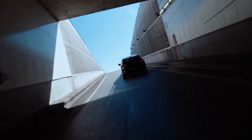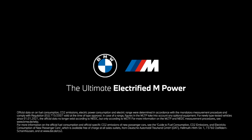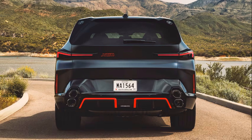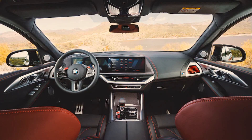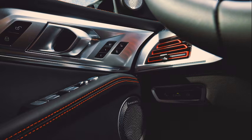The standard 4.4-liter twin-turbo V8 in the XM is a very impressive engine. The BMW M team has found even more power by improving the V8's output to 577 horsepower and 533 pounds-foot of torque — a 94 horsepower and 74 pounds-foot increase that starts at 1,800 RPM and maintains power through 5,400 RPM. This is then paired with the 194 horsepower, 206 pounds-foot electric motor to produce a total of 738 horsepower and 738 pounds-foot of torque, enough to rocket this luxury SUV to 60 miles per hour in 3.7 seconds, making it the highest horsepower production BMW M vehicle ever.